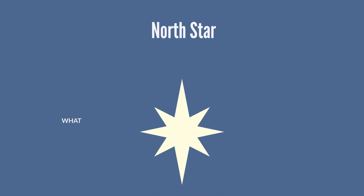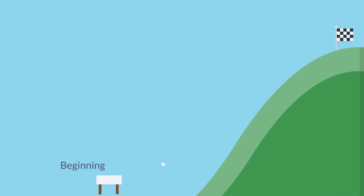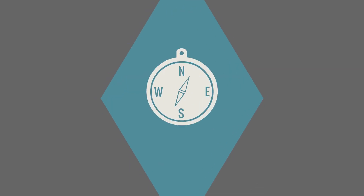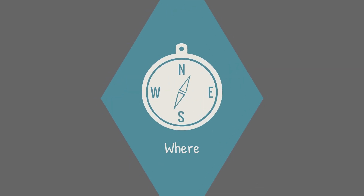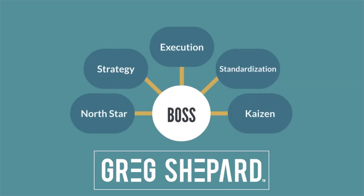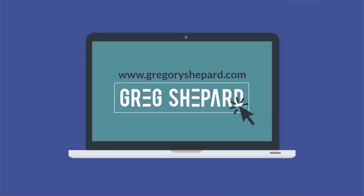All of these components make up the North Star to ensure you start with your desired business outcome and plan for that result. Once your North Star is completed, you'll be able to clearly communicate where you are heading and how you will get there. To learn more about BOSS and how you can scale your business, please visit www.gregoryshepard.com and subscribe.